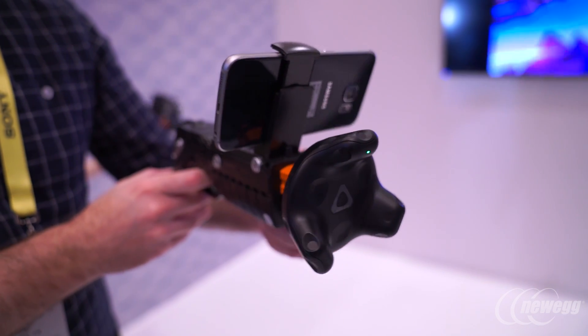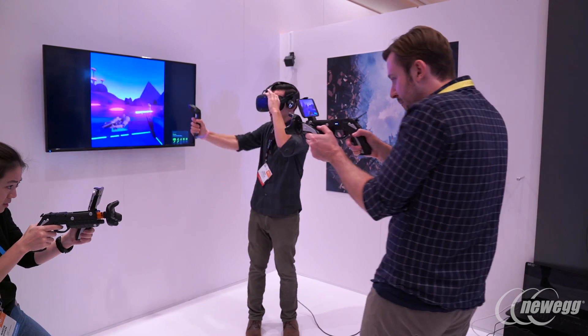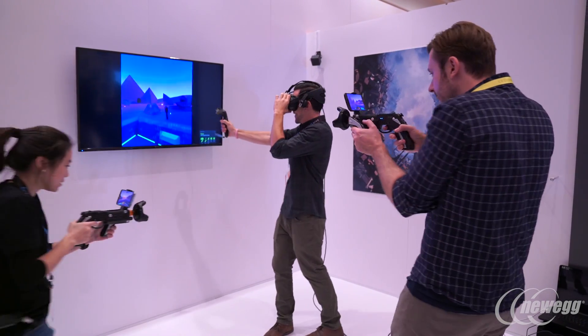We're using the new HTC tracker, attached to just an off-the-shelf Bluetooth controller, and then we're playing the game through the mobile phone. The mobile phone gets the full game install and completely runs standalone, but it can fully room track just like a Vive headset would, allowing you to have one person in Vive and up to four people on a mobile phone for full multiplayer room scale in a single room.